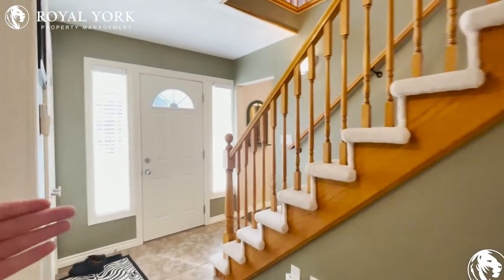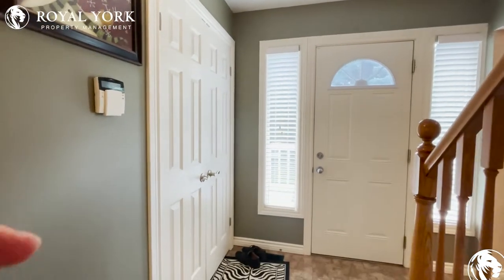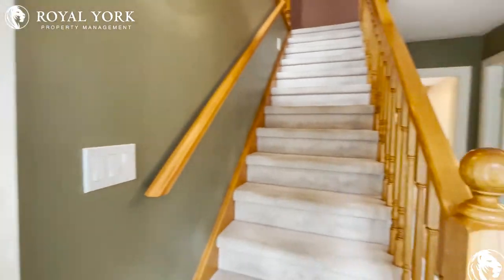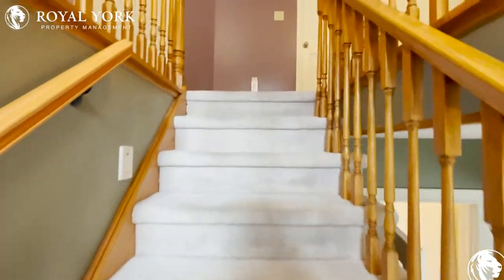As you make your way in, you have your front entrance right over here which leads you to your front hallway closet to put away your jackets and also your shoes. We'll take a look upstairs first before we take a look into the main areas. This beautiful staircase takes us up to the main bedrooms here for this property.